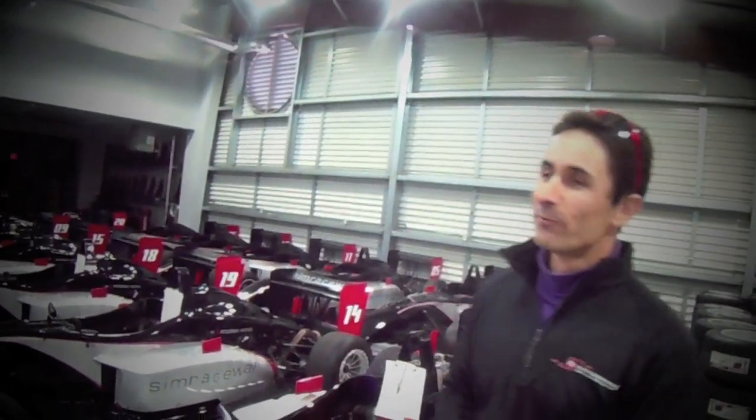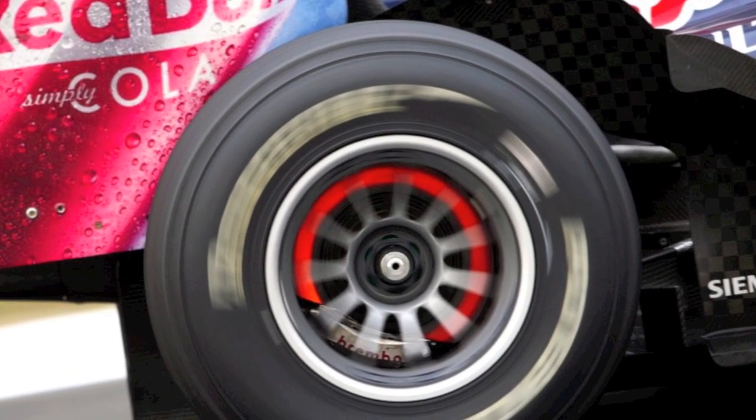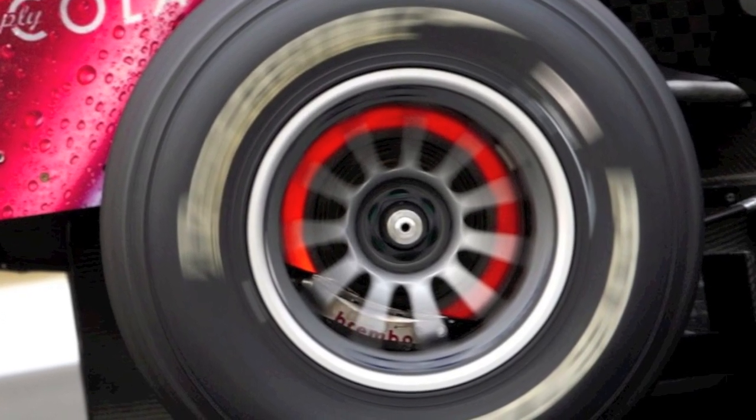Formula 1 cars typically don't have a whole lot of brake wear issues — although Red Bull a couple of years back had problems. Vettel had brake problems two or three races in a row, including Melbourne, the first race of the year. Meanwhile Mark Webber was completely fine on brakes throughout the whole race — just a slightly different braking style. He was giving up a touch of speed, yes, but he made the car last.